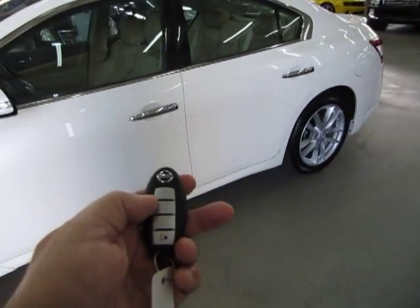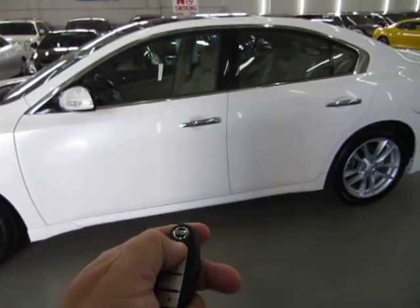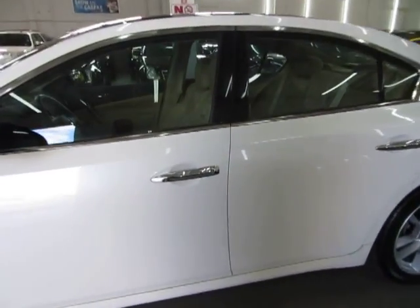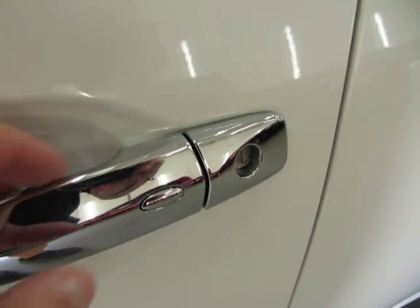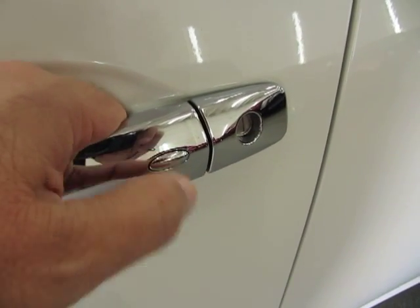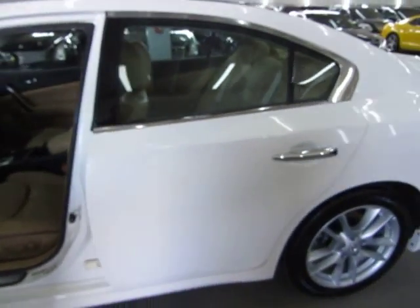This vehicle has an intelligent-type key — this is the type of key you put in your pocket. When you approach the vehicle, you don't have to take the key out of your pocket to get inside. Both front doors have a little oval switch right on the handle. You press it once for the driver door and quickly thereafter for all three other doors, and now all four doors are open.